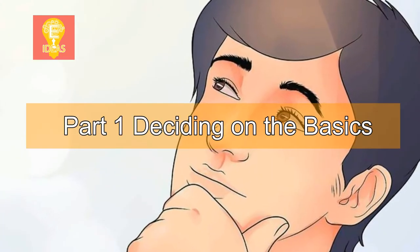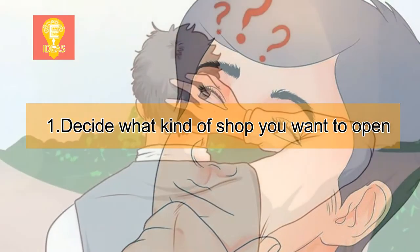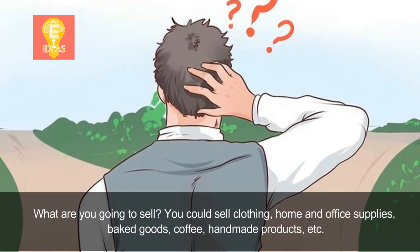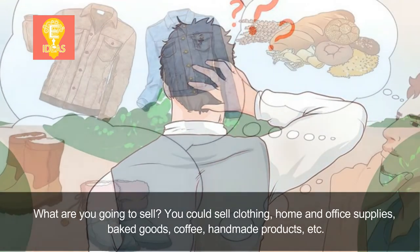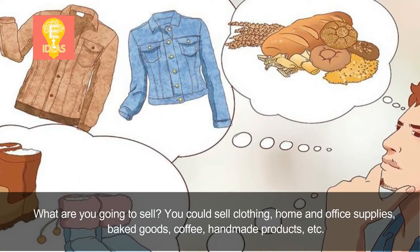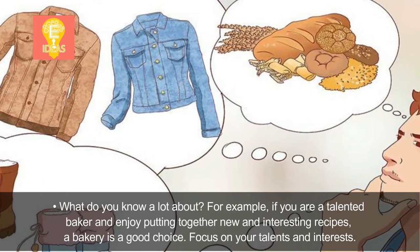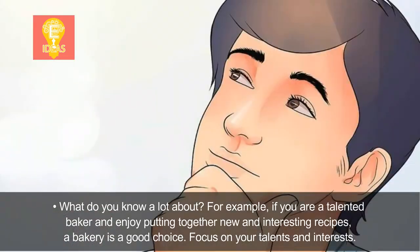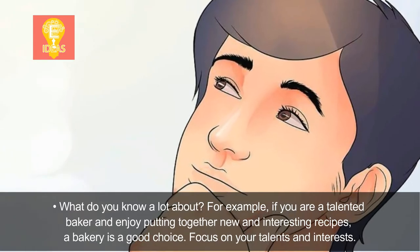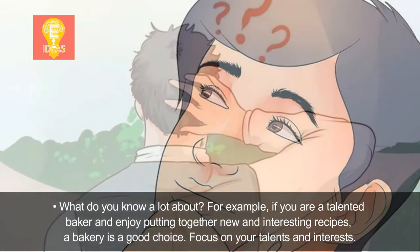Part 1: Deciding on the basics. Step 1: Decide what kind of shop you want to open. What are you going to sell? You could sell clothing, home and office supplies, baked goods, coffee, handmade products, etc. What do you know a lot about? For example, if you are a talented baker and enjoy putting together new and interesting recipes, a bakery is a good choice. Focus on your talents and interests.